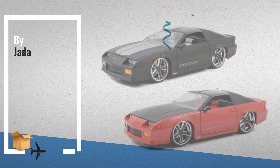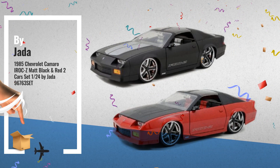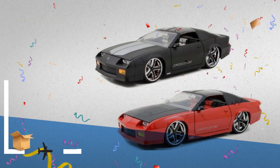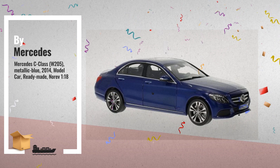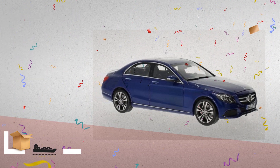Number 5: The Amazing 1985 Chevrolet Camaro IROC Z, Matte Black and Red, 2-Cars Set. You can get it now for less than $33,000. Number 6: Mercedes C-Class W205, Metallic Blue, 2014 Model Car, Ready-Made, 1:18 Scale, by Mercedes.